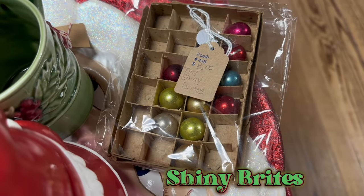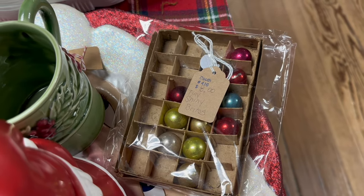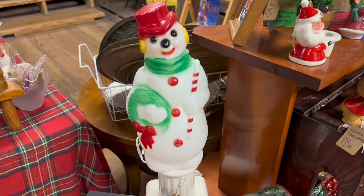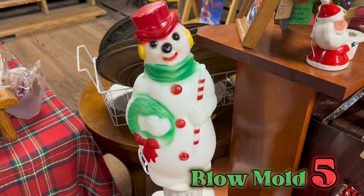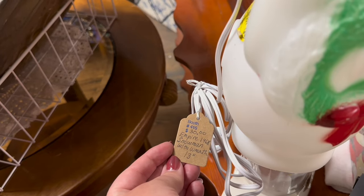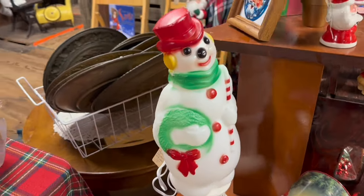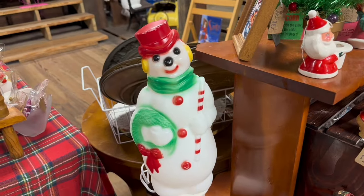If you can find them in the box that's wonderful — this one's not full but they're still shiny brights. Here we have our fifth blow mold; this is a tabletop blow mold and really not as expensive as I expected, so I'm guessing that the tabletop ones are a little bit more inexpensive.